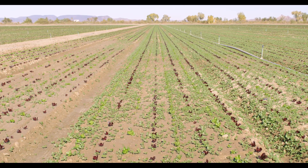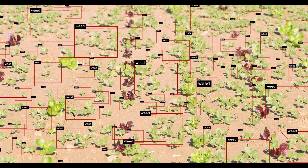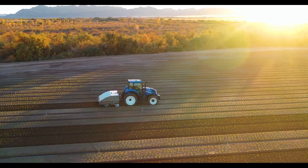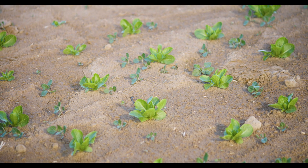Farming becomes more challenging every year. Labor shortages and costs have created demand for automated solutions. Are you ready for the next ag tech innovation?